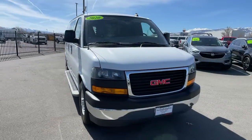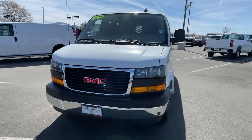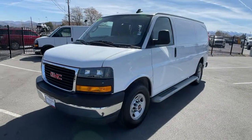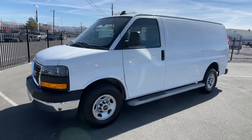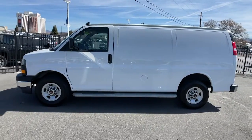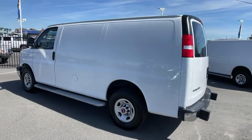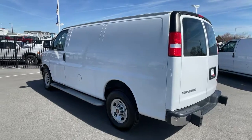Get acquainted with the 2020 GMC Savanna. This vehicle still has fewer than 35,000 miles on the clock, so it won't last long. Prepare to take your driving pleasure to new heights and enjoy the best of modern efficiency and style. You'll love the advanced safety features, quiet cabin, and responsive handling this vehicle has to offer.